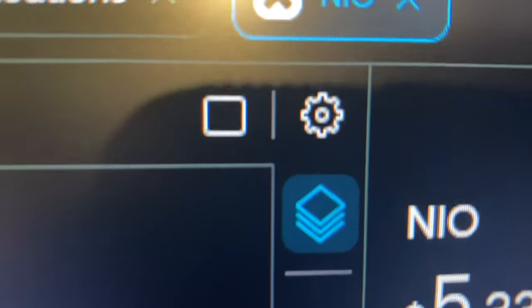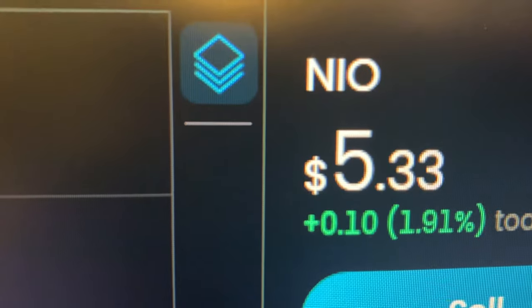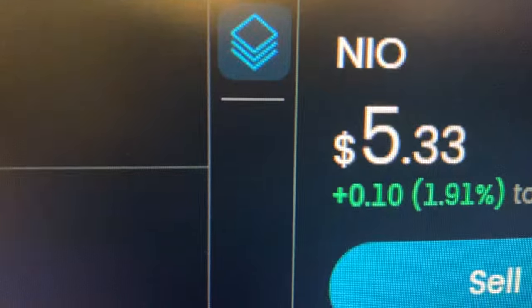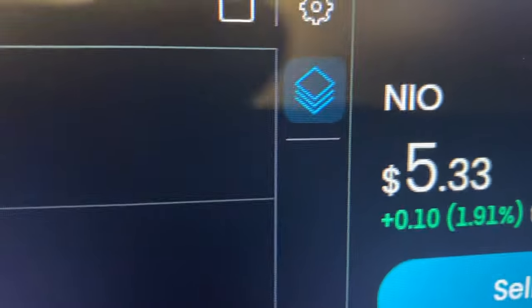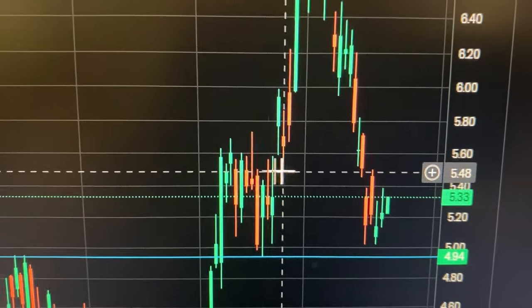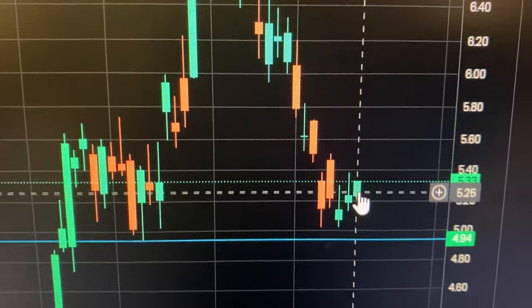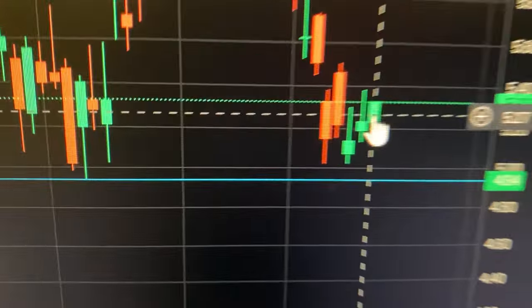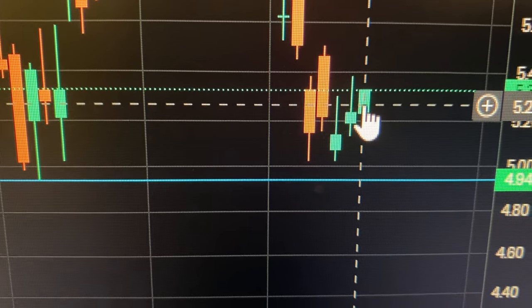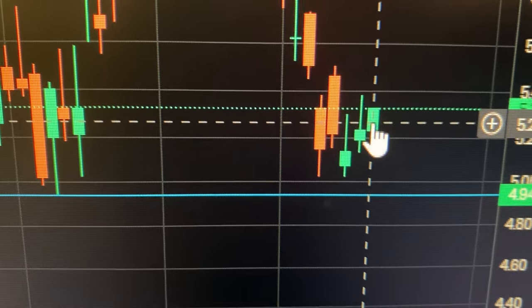We're going to look at the NEO stock price action, guys. Currently at $5.33 — it's a crazy situation, crazy price action. Let's have a look at the NEO stock price chart. It's the 23rd of October 2024, pre-market.